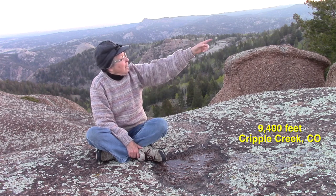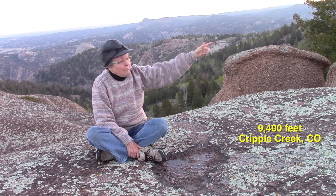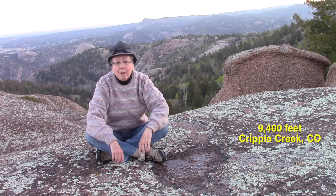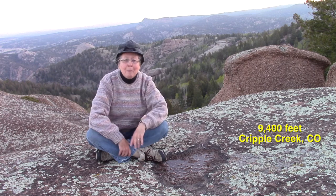The sun would have raised over Pikes Peak over there had there not been some clouds, and Colorado Springs is just beyond there. This direction is north, and right off the edge of this bedrock outcrop of Colorado pink or pegmatite — more than a billion years old, this rock.